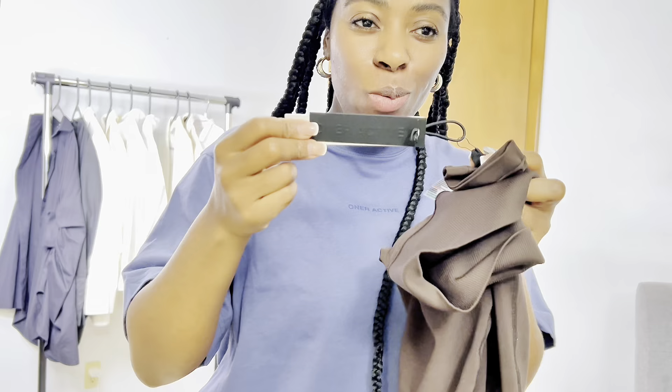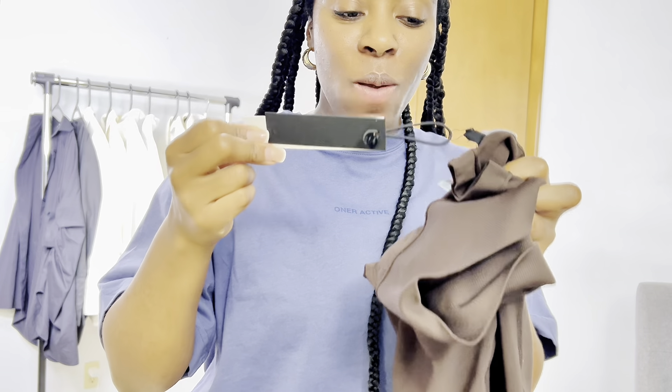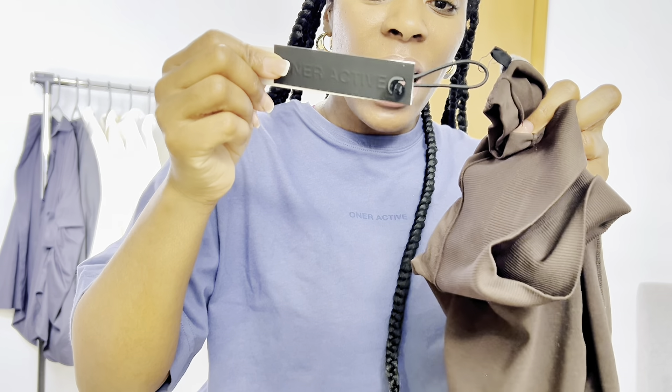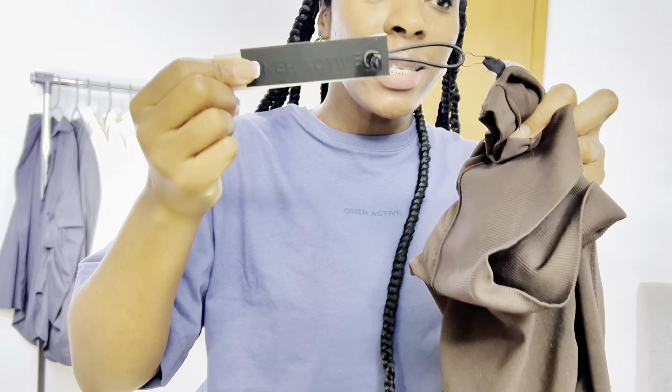Another thing I want to point out that was actually so cool: every piece of clothing you buy from Oner Active comes with an air tie to hold the tag together. This is what an air tie looks like. Christy Tella, girl, you did your thing — that was actually too cool because who goes to the gym and doesn't need a hair tie at some point?